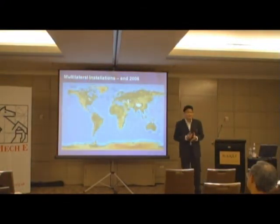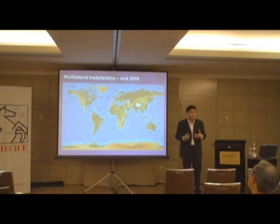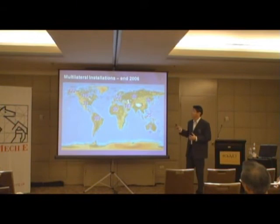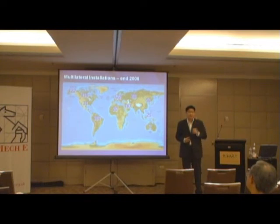The final slide here shows you how multilaterals have managed to conquer the world. The numbers here represent the total number of multilateral installations done as of the end of the year 2006. An interesting point to note is that these numbers represent only one percent of the total wells being drilled worldwide.